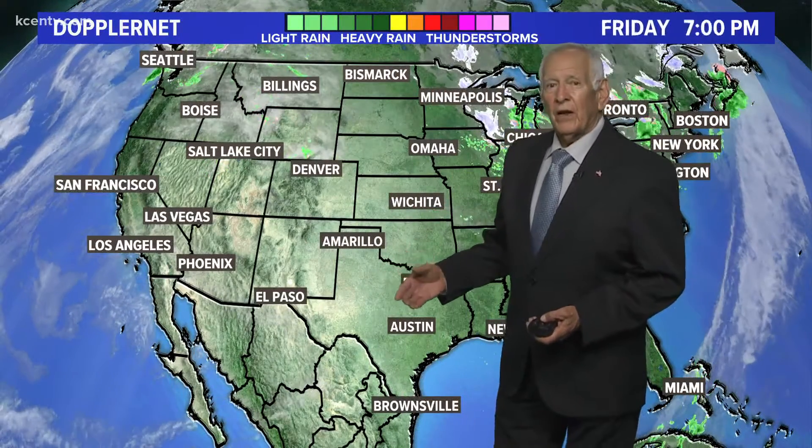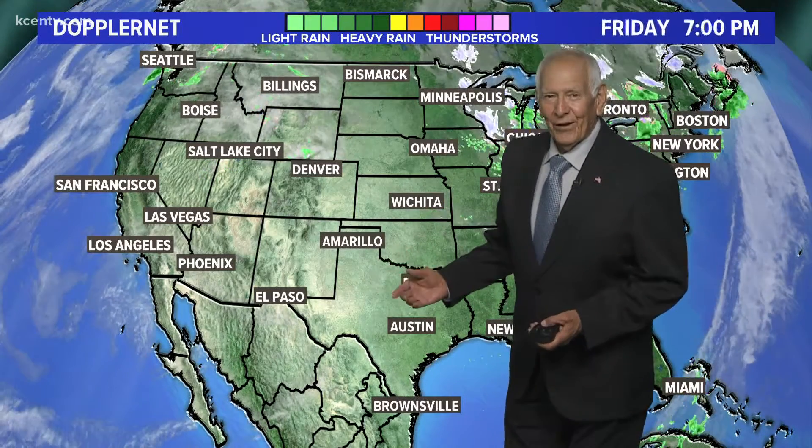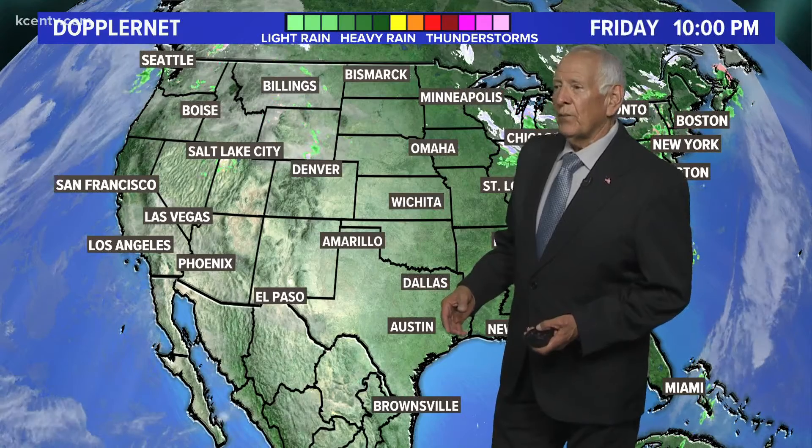Our weather is going to look nice and feel pretty nice temperature-wise, but we are going to see these winds kick again, and that means the fire weather watch is up — high fire danger. All the precipitation we got, which some of us got very little on that last system even though we had all those big storms, has pretty much evaporated with the high winds, the open skies, and the warm temperatures.